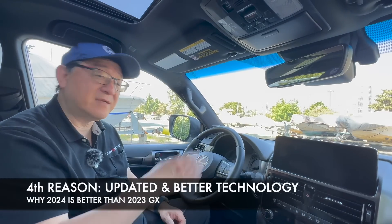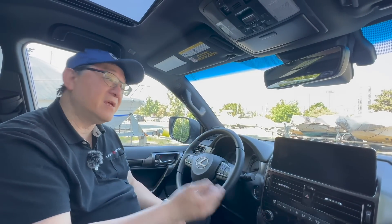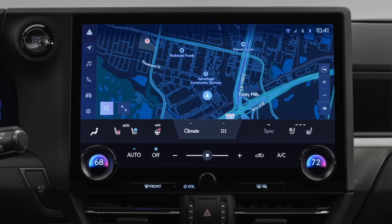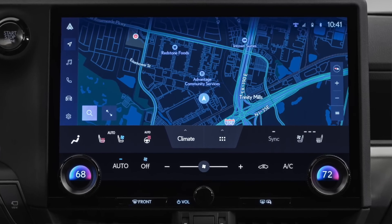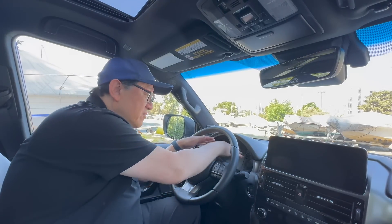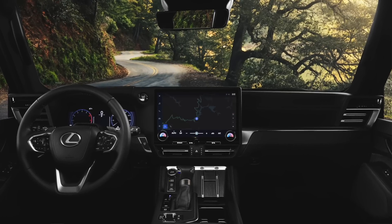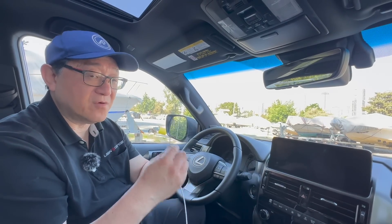Even though the 2023 GX and earlier models did have a reasonable amount of technology, including updates made back in the 2022 timeframe, there's no question that the new version with a bigger infotainment system and the newest software is way better if you want the latest gadgets and features. For example, the new version has a full digital cluster, the biggest infotainment system available in the Toyota/Lexus lineup, and wireless Apple CarPlay and Android Auto, compared to the current GX which has wired Apple CarPlay, which is a bit annoying.